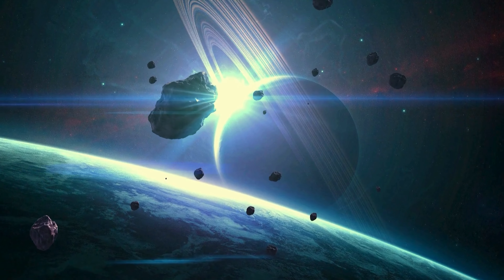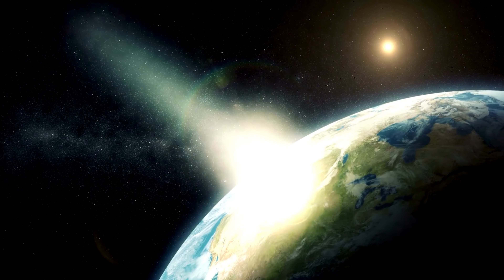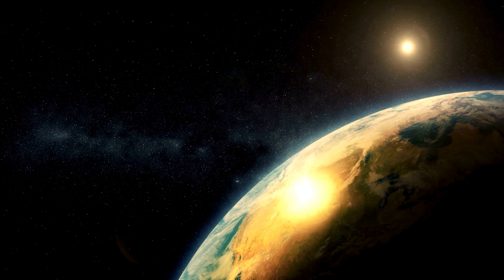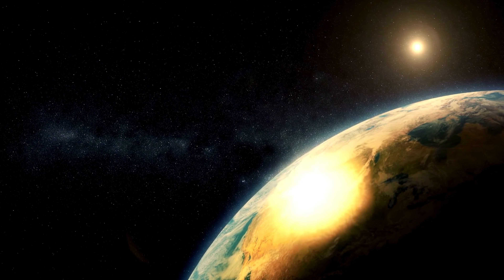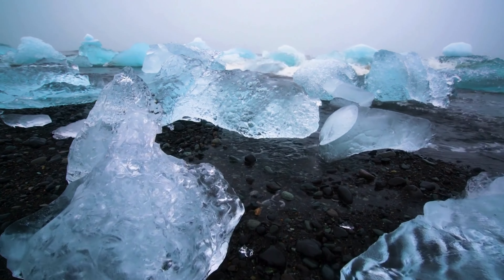The Devil Comet, officially known as 12P, is currently making its way towards Earth and is anticipated to undergo a significant eruption soon. This comet, which is nearly three times the size of Mount Everest, is classified as a cryovolcano, which means it erupts due to the buildup and ignition of gas and ice, much like a frozen soda can exploding.